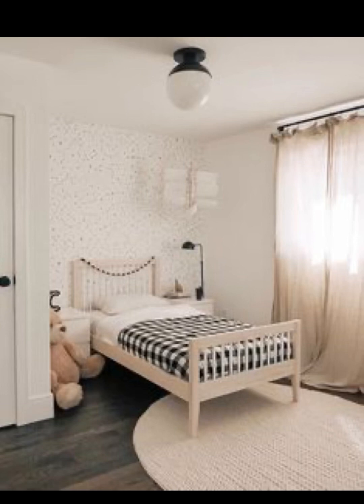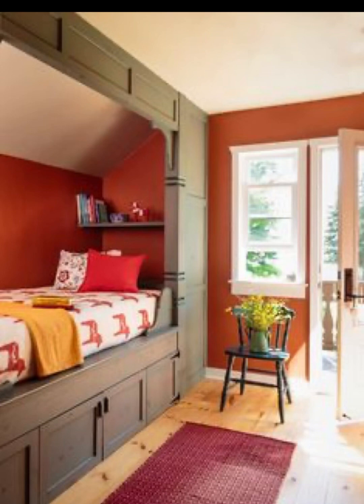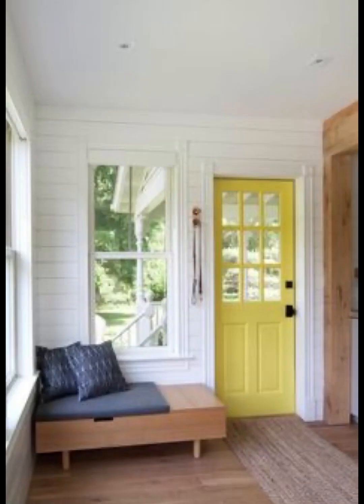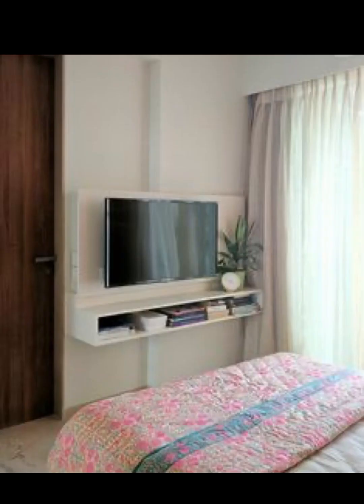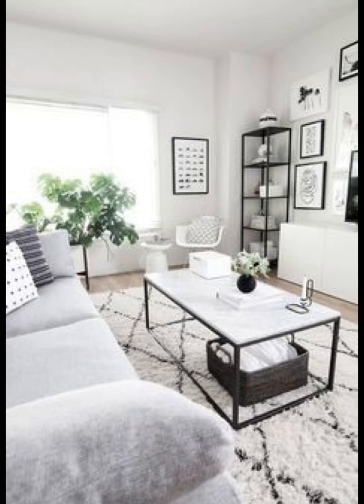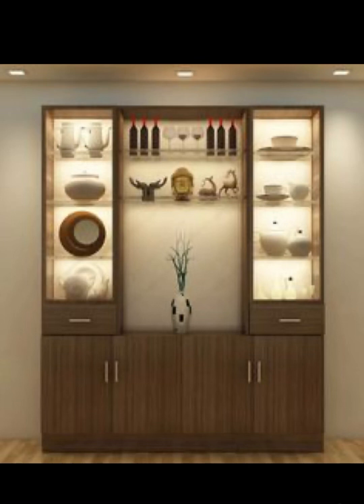As we wrap up our journey through Scandinavian home interior design, it's clear that this style offers much more than just aesthetics — it's a way of life, a philosophy that values simplicity, functionality, and the joy of living well. Whether you are in a bustling city or nestled in the countryside, Scandinavian design brings a sense of tranquility and harmony to your space. We hope you have enjoyed this exploration. Don't forget to like this video, share it with fellow design enthusiasts, and subscribe to our channel. Until next time, stay inspired.